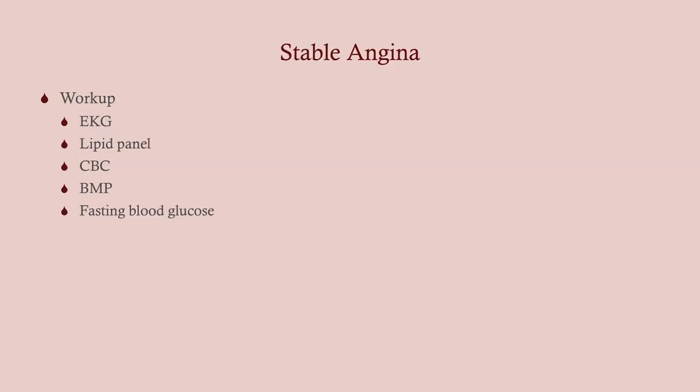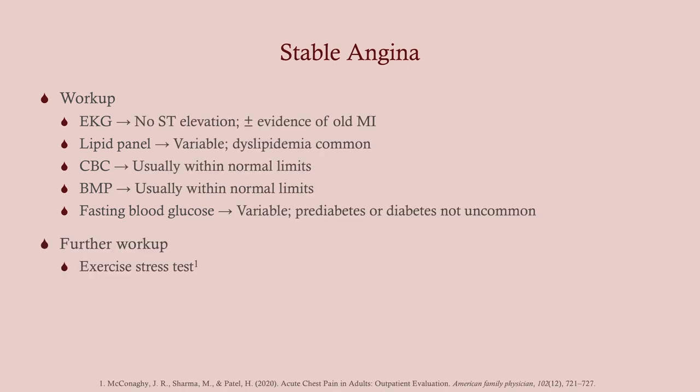What are we going to do for a workup? We want to get a baseline EKG — anytime you've got somebody coming in with chest pain, EKG immediately. Lipid panel, because coronary artery disease is associated with high cholesterol. CBC, BMP, and a fasting blood glucose. This guy already has a history of high cholesterol, so the medication he's taking may not be controlling it. If he's on a statin, we may need to up his dose or perhaps add ezetimibe, which we commonly add on to statins. With stable angina, we usually see pretty much nothing on the workup, though the lipid panel may show high cholesterol that needs to be addressed.